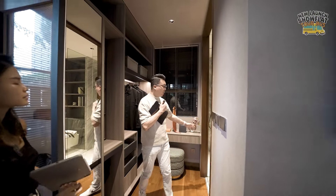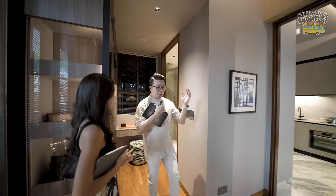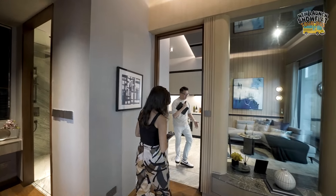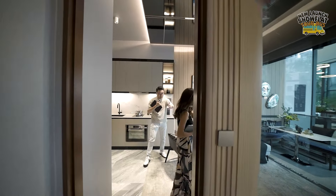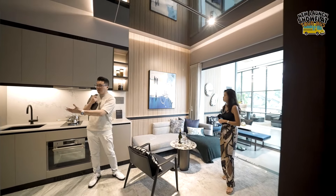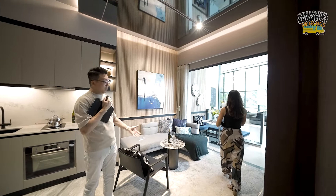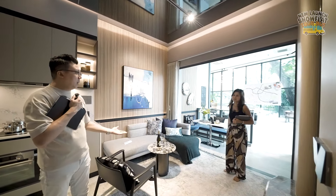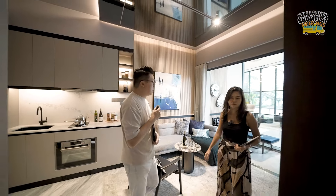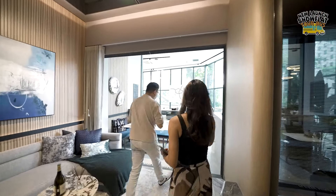The one-bedder is very efficiently designed — all space maximized. You get a good master bedroom, walk-in closet, a very spacious living area that doesn't feel cramped. Even the entrance area is nicely done up. Dining is outside on the balcony, which is a very good-sized balcony — easily fits four seats for a small chill-out area.